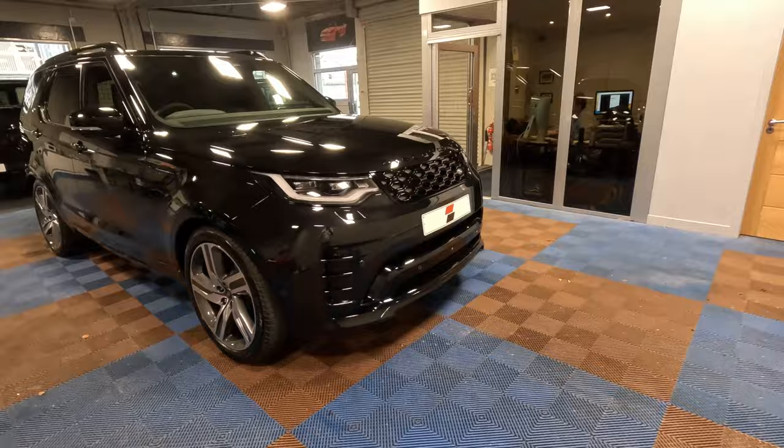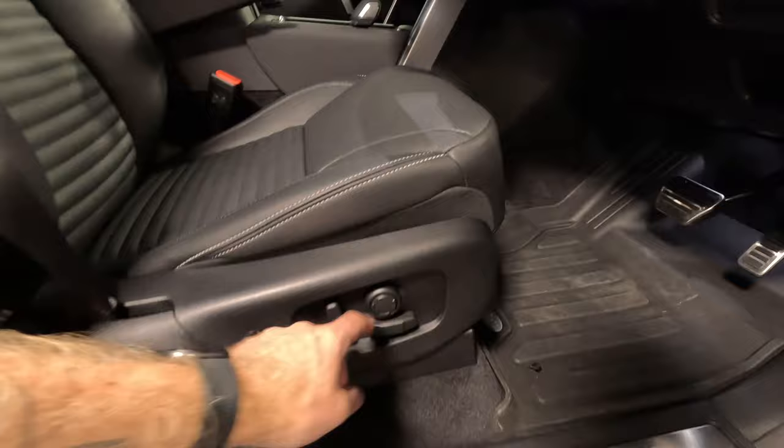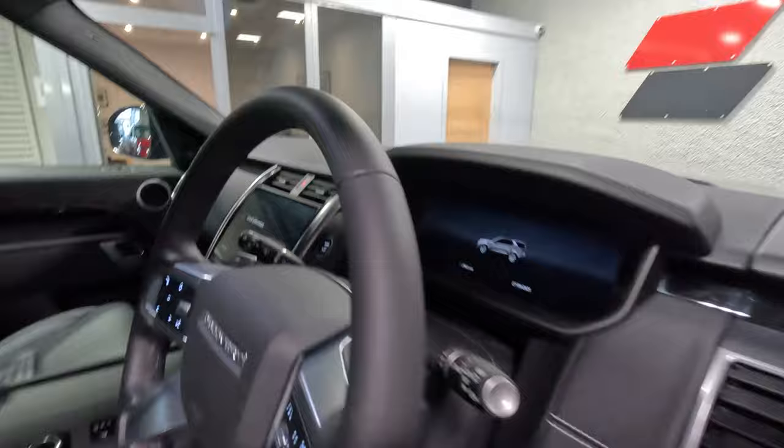And on to the inside. We've got full leather in black with a silver stitch. The electric seats and we've got lumbar adjustment as well. This car does come with the Meridian audio system, which is excellent. All your usual TFT display — big screen.